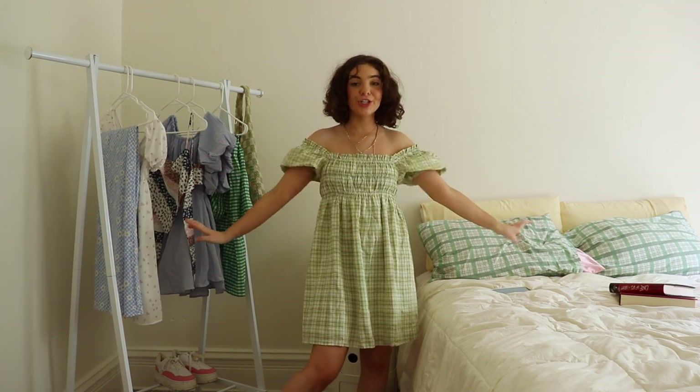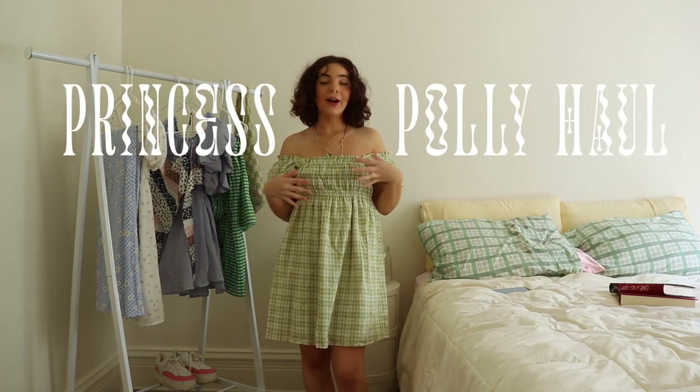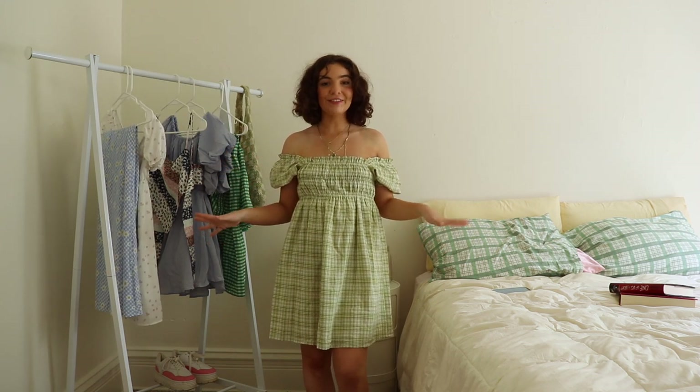Welcome back to my channel! My name is Gigi if you've never been here before. Today we are doing one of my favorite types of videos — a Princess Polly haul slash summer lookbook. I love Princess Polly and I love working with them, so thank you so much Princess Polly for sponsoring this video.